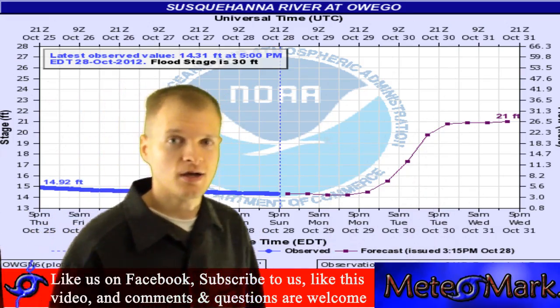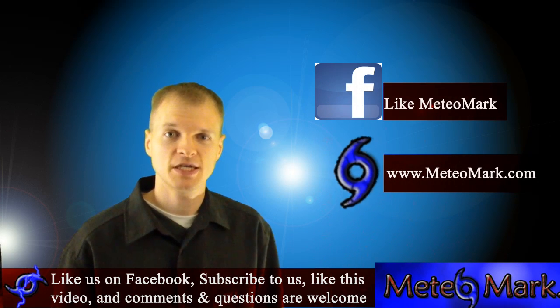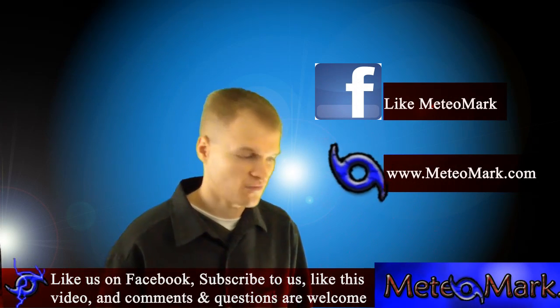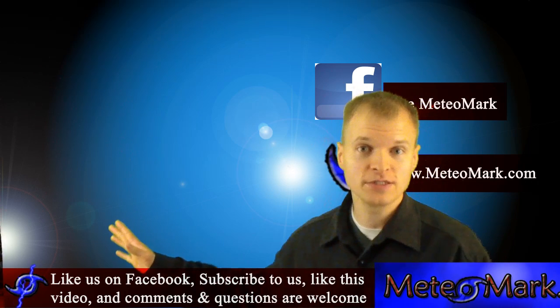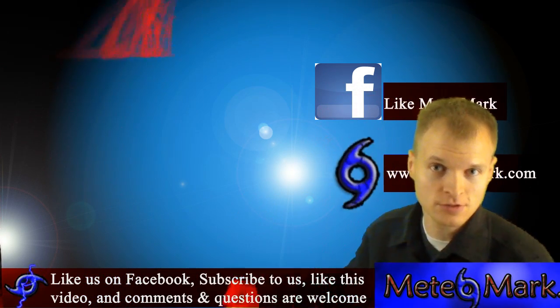I'm meteorologist Mark Molnar. Don't forget to like us at MeteoMark and visit our website. I'll leave you with the four-day forecast for the Binghamton and Elmira areas, all points in between, and Northern Pennsylvania.